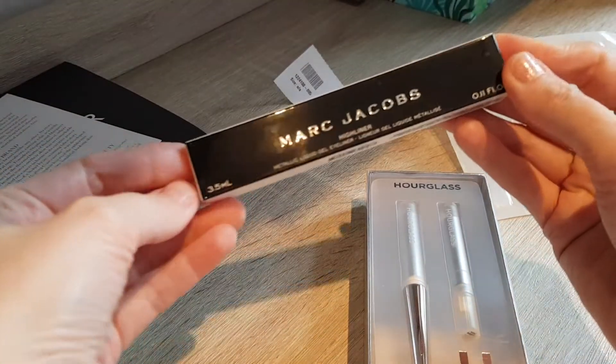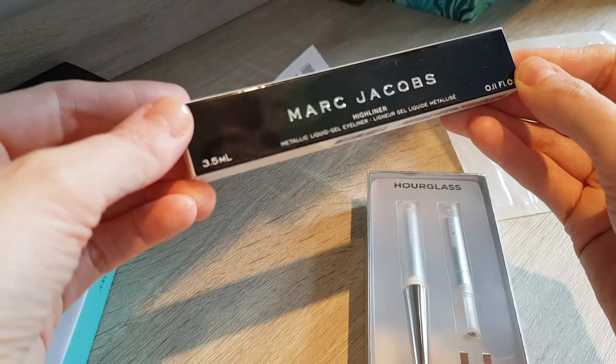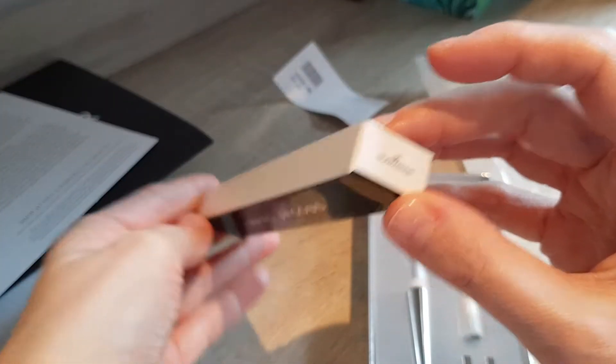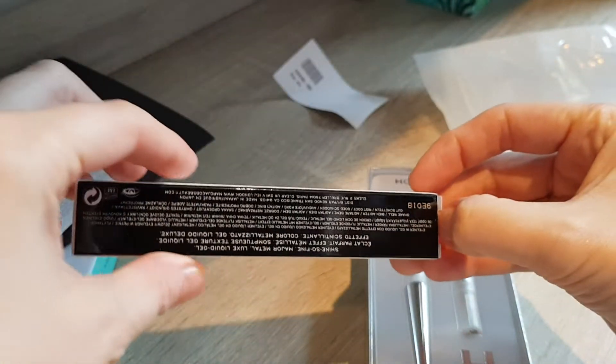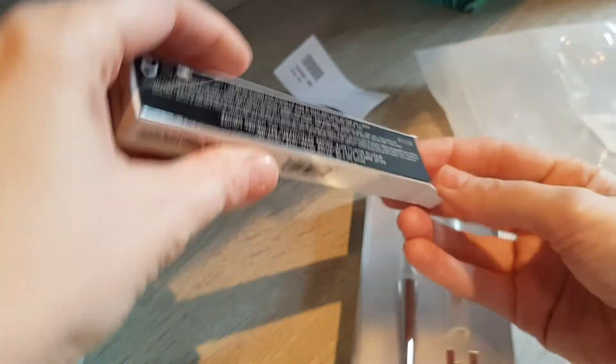And I also got, from Marc Jacobs, one of their gel liners — the Highliner — in the colour Glamourine. This one I will unbox first. It's 3.5ml. This one cost me £11, and I thought that's actually a really good offer, which is why I went for it.